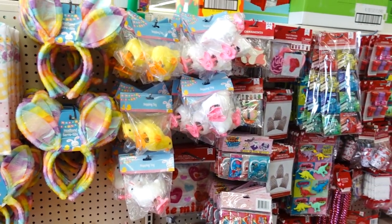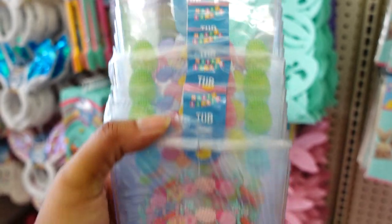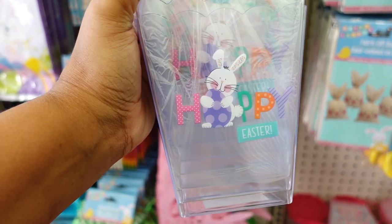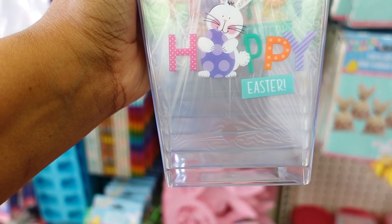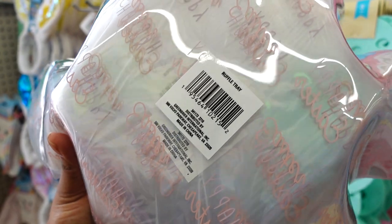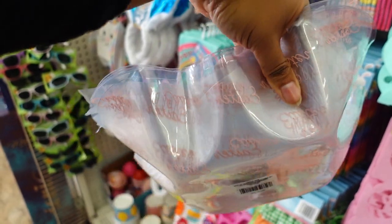I'm assuming this store has more Easter items to come out because they still have a lot of Valentine's Day left. They also have the little tubs back — they have three different kinds. One is with the pink truck, one is with the eggs — you get two in the pack — and then one that says 'Hoppy Easter.' They also brought back the ruffle trays that say 'Happy Easter' all over them.